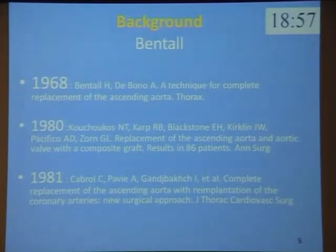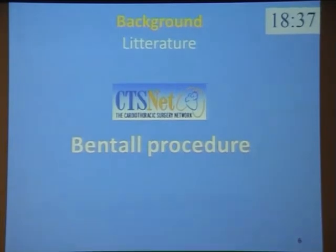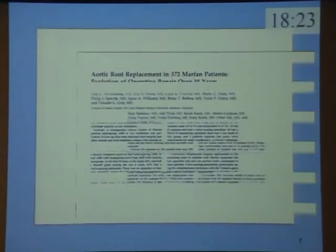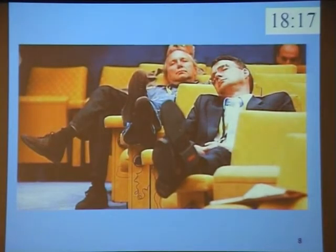The current approach, called the button technique, is characterized by the total resection of the aortic wall and re-implantation of mobilized coronary button to the graft. If you do a research in PubMed about the Bentall procedure, the result is about 507 articles, and it seems that everything was already said about the Bentall procedure, so I hope not to be boring.